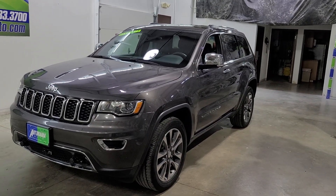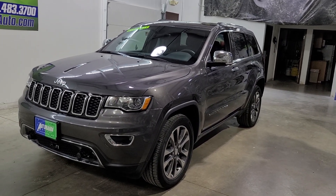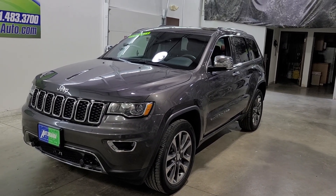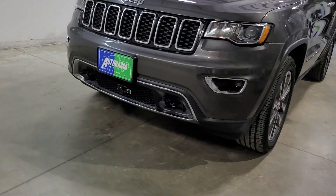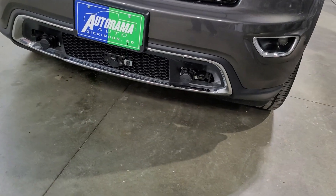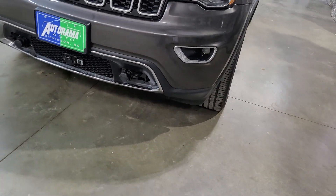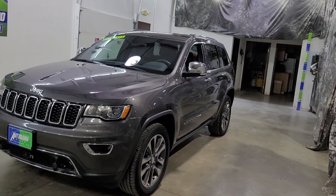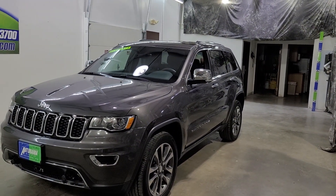One owner, bought brand new here in Dickinson. I bought it from the original owner — clear Carfax. You can see it's got some stuff down here; if you're unfamiliar, that's for flat towing behind your RV. They did tow it behind the RV — they took one trip down south.